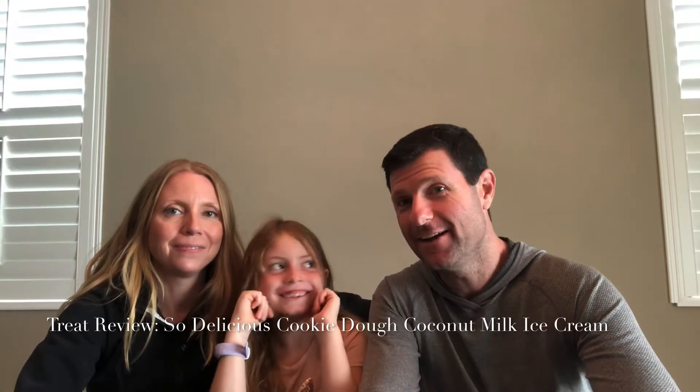Hey guys, we're back with another Sunday Treat Review, and we have a guest today on our show. Welcome our daughter, Kylie. Say hi, Kylie. Hi.